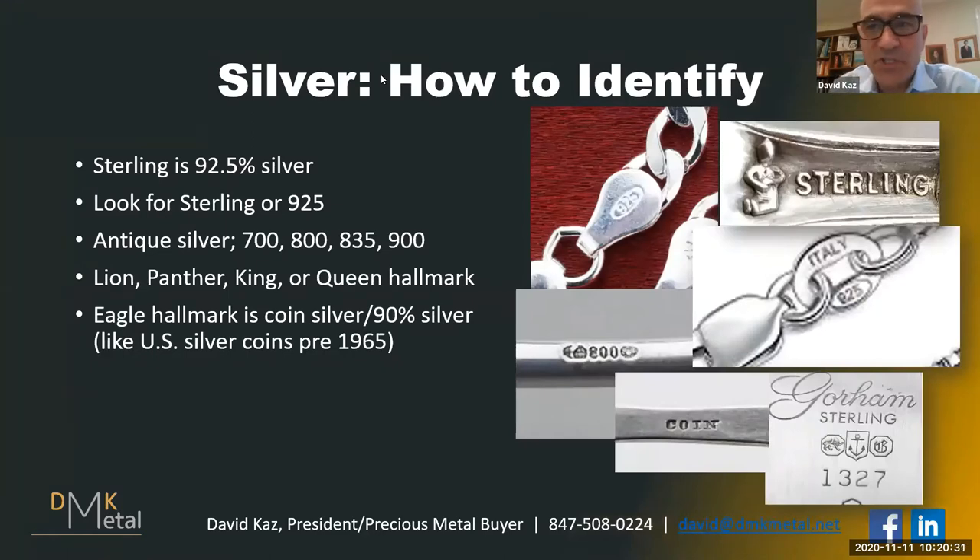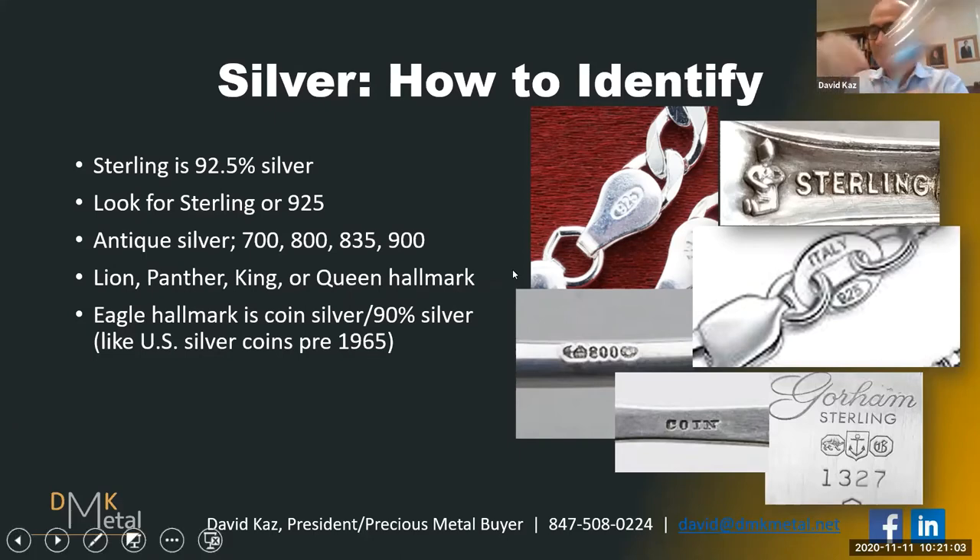Now let's talk about silver. Silver is more challenging than gold to identify. Sterling silver is actually 92.5% silver, and the other 7.5% is usually copper or zinc. With a sterling item, you're either looking for the word 'sterling' — here's a silver spoon — or you're looking for the number 925. Most sterling jewelry actually does say 925, but a lot of it also says 'sterling.' Just like with gold jewelry, you'll find it on a clasp or on tags.